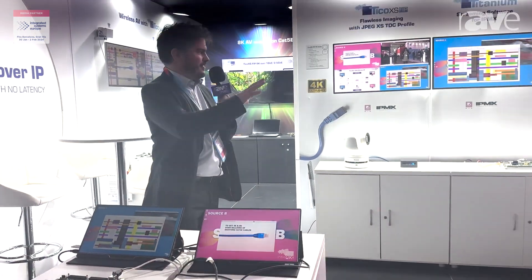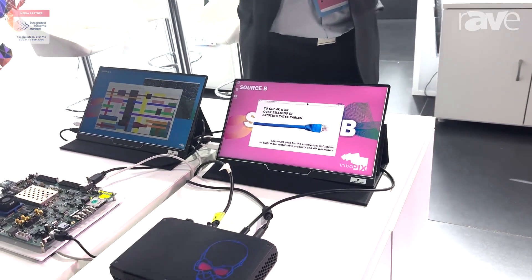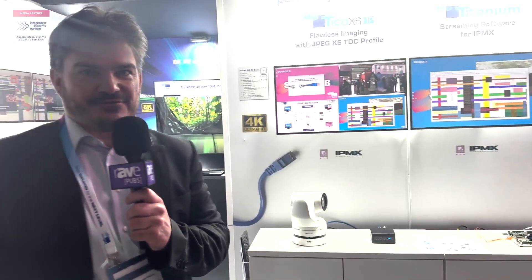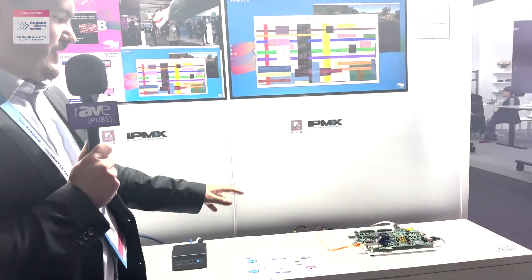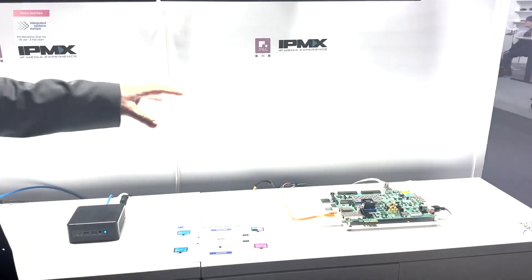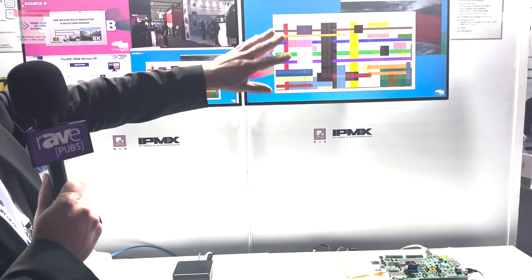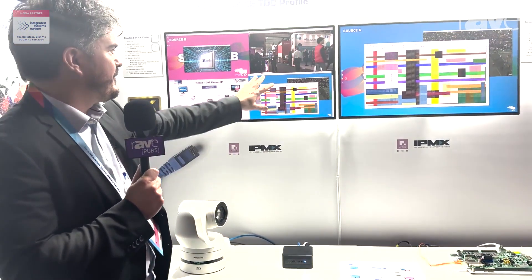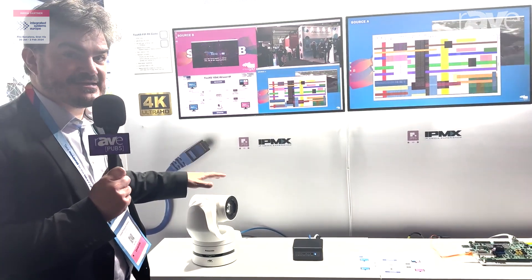You have here a full demo with some JPEG XS senders and JPEG XS receivers. The options cover software and FPGA-based IP cores. We have a full network where you have compressed streams coming in from the senders that are decoded by various receivers. Here it's FPGA-based, full 4K. Here I have a software decoder that can decode streams from different sources, as well as a Panasonic camera that also compresses using the JPEG XS standard.